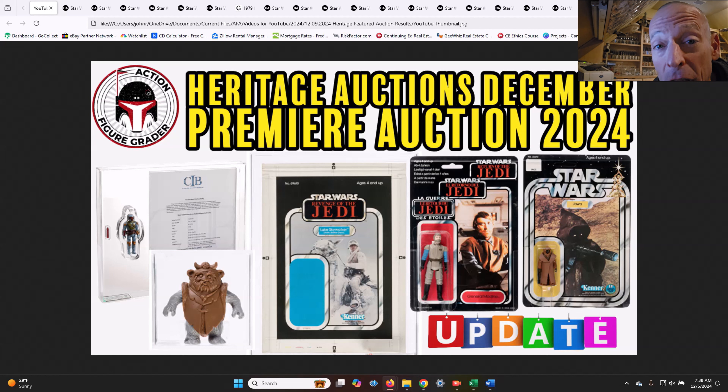Does that mean that the market's collapsing? Does it mean that we should all just sell everything? No. I think there's just a lot of factors going on right now as it relates to the collectible market.